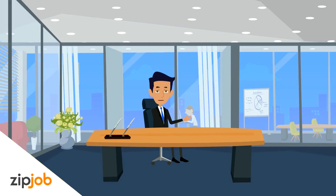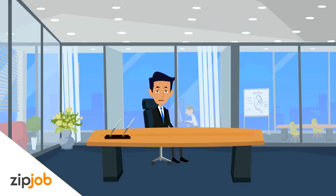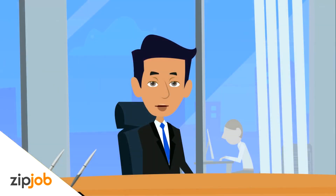We often hear people ask: do I need to send a cover letter? The answer is yes. You should always send a cover letter unless the job posting says otherwise. The point of the cover letter is to give a brief introduction as to who you are, your interest in the position, and why you'd make a good fit. It also adds a human touch to the plain old boring resume.